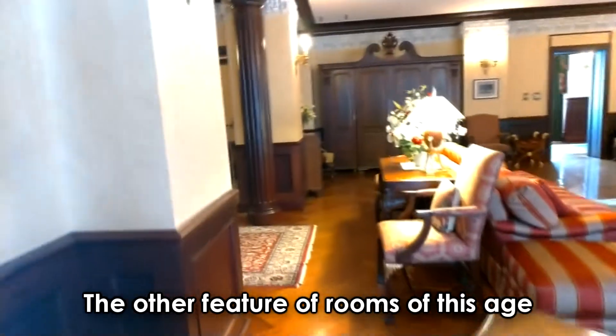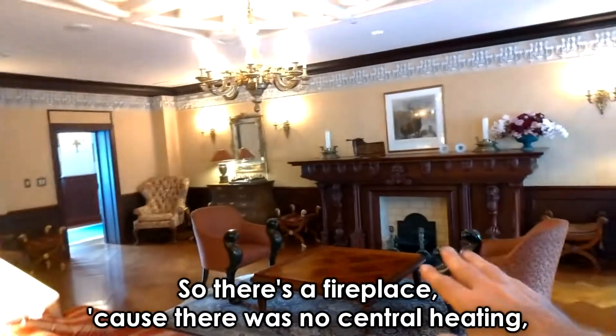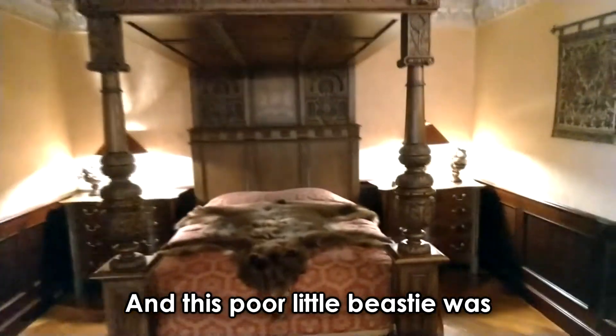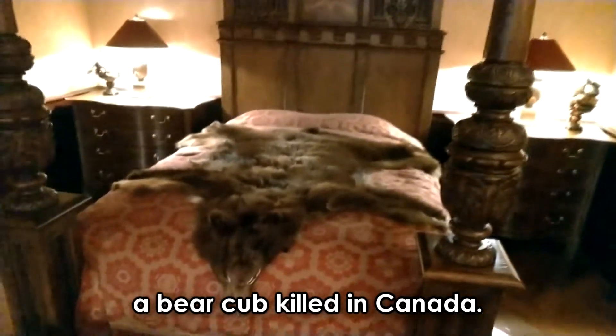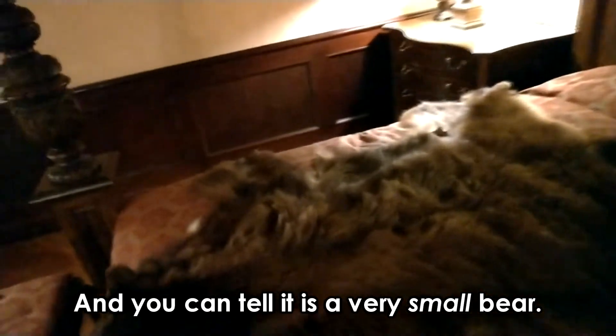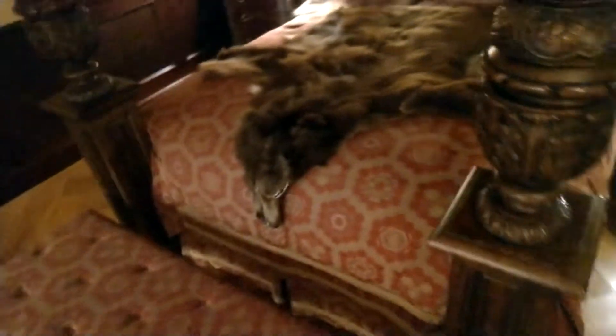Another feature of rooms of this age is that the beds are included. There's a fireplace because there was no central heating — bathroom and a bed. And this poor little beastie was a bear cub killed in Canada, skinned and brought here. You can tell it is a very small bear — probably a baby brown bear. It's very, very tiny and it's kind of sad.